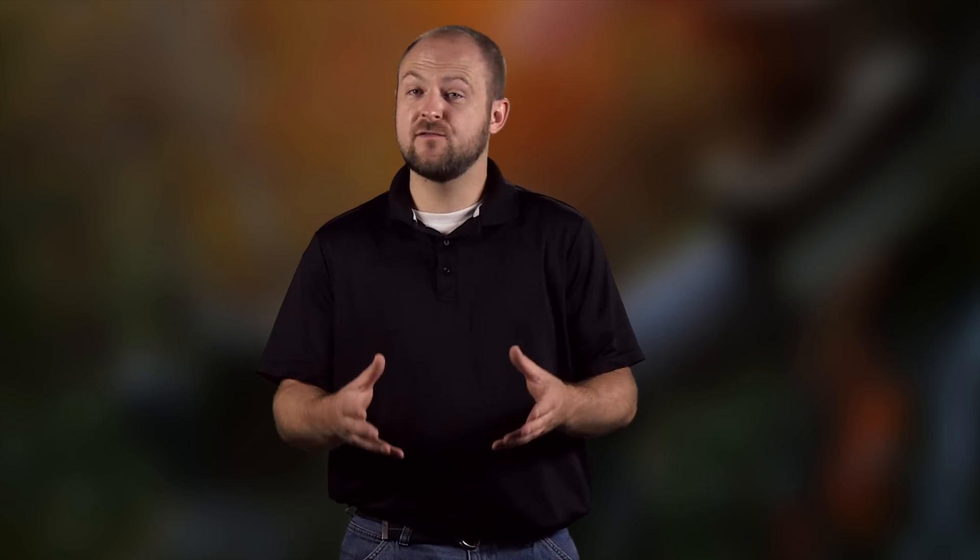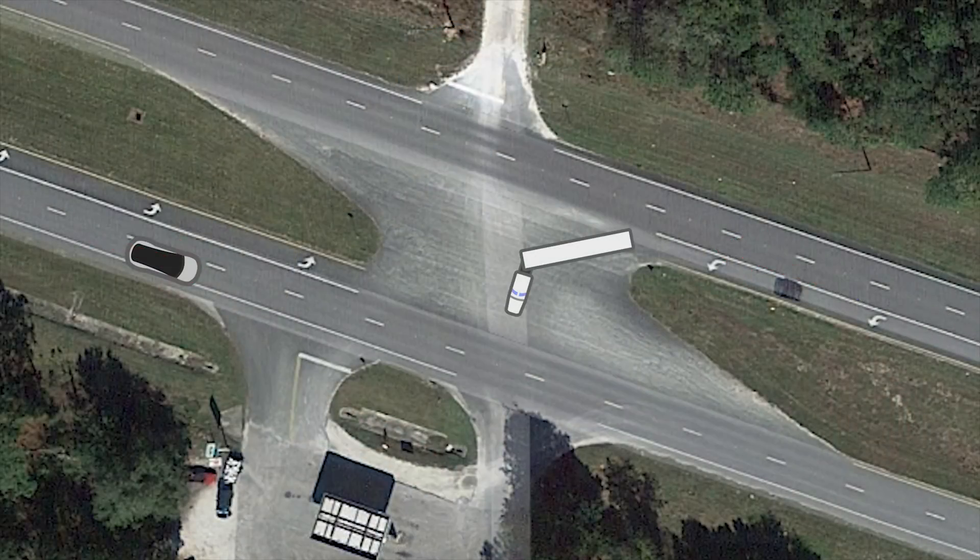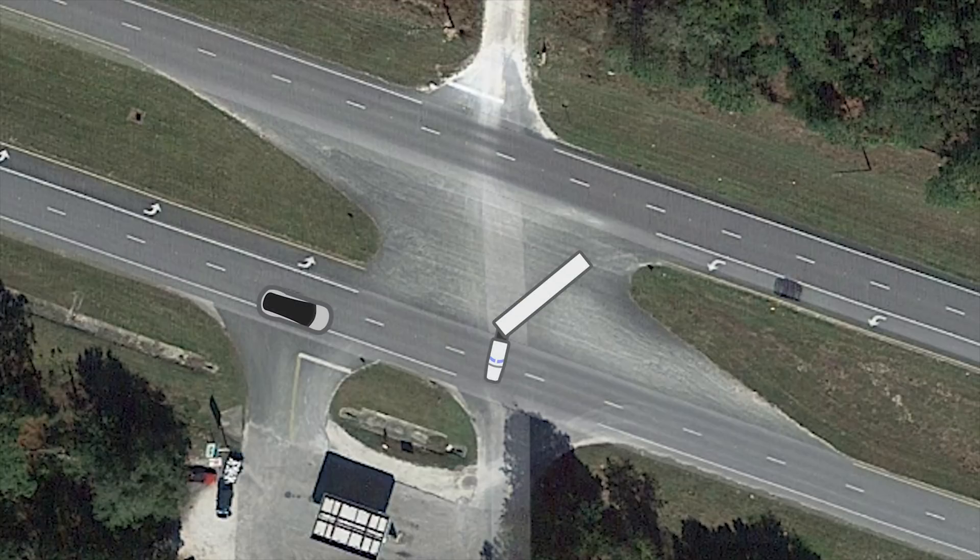The NHTSA has begun a preliminary investigation. The two vehicles were traveling in opposite directions down a four-lane highway in Florida. The truck driver made a left turn across the road when the Model S hit the underside of the trailer, crashed through fences, and eventually hit a power pole.